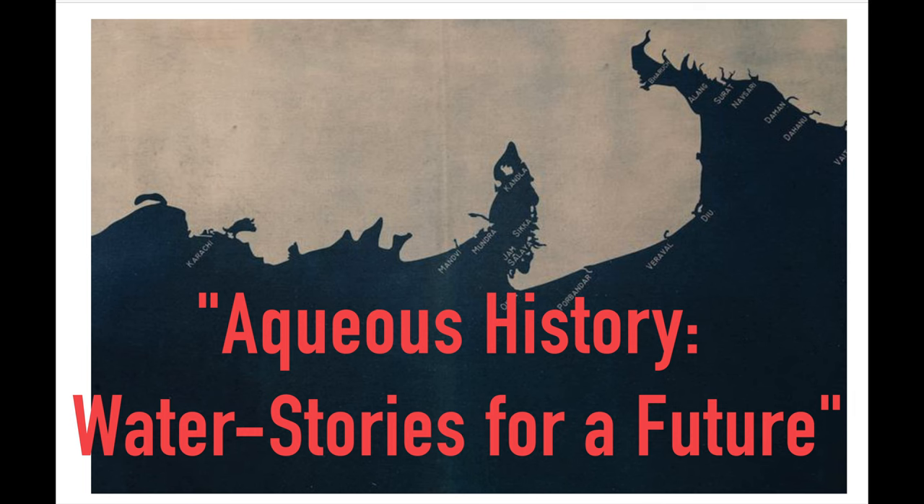Hello, my name is Makai Werner, presenting to you from the University of Toronto for Professor Bovani's Romance Class, Acquis History — Water Stories for a Future.